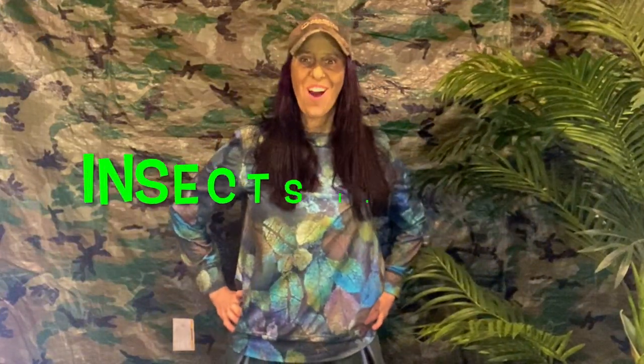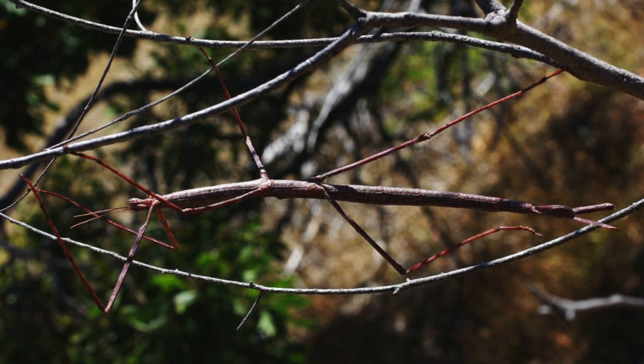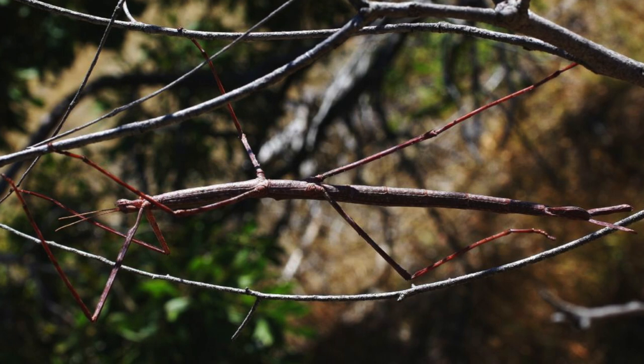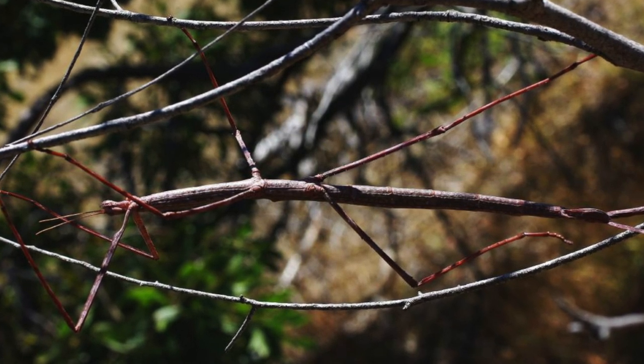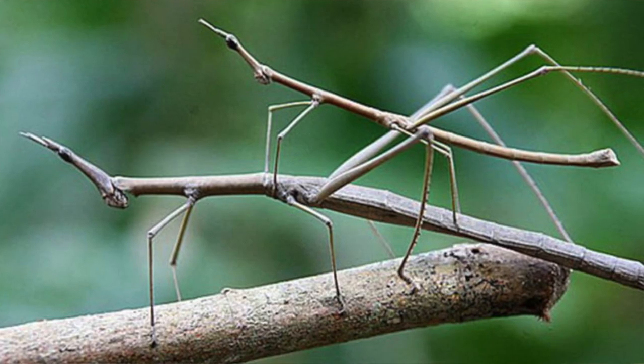Our first category of camouflaged creatures are insects. Now the stick bug is exactly that — it's a bug that looks like a stick and it uses its environment to hide. It hides where there are twigs and sticks on trees. It also even sways with the wind so that it can look just like it is in connection with the tree and the sticks around it. Take a look at this awesome stick bug.